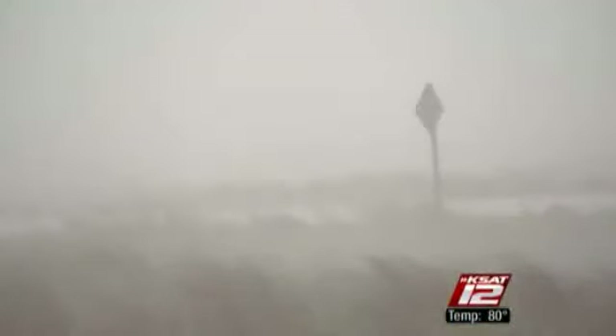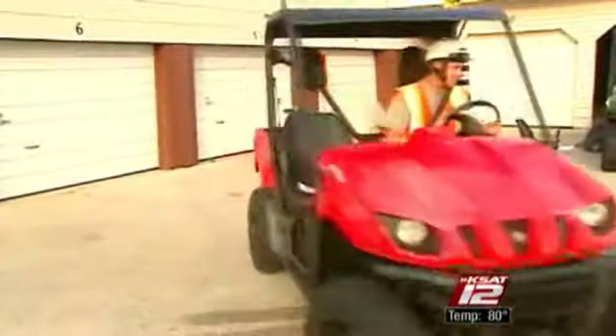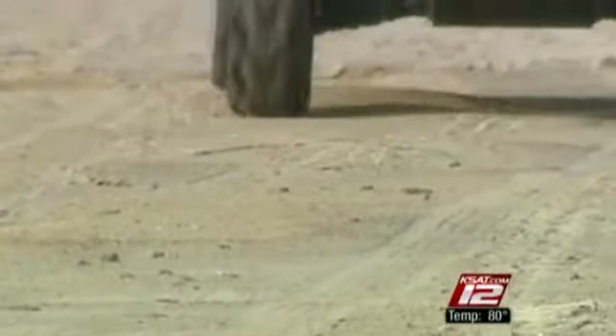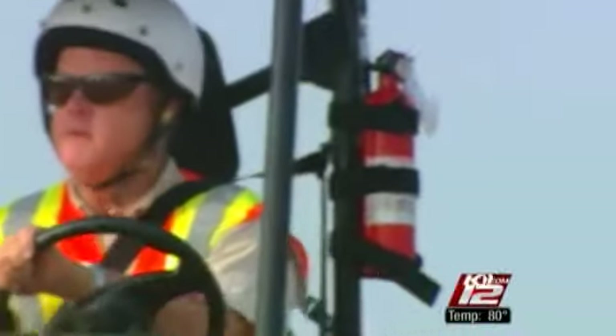Attention turtle patrollers — excellent conditions for nesting. It's nesting season for the Kemp's Ridley sea turtle. Each morning, dozens of national park workers and volunteers head out in search of nesting females on this 80-mile stretch of beach.